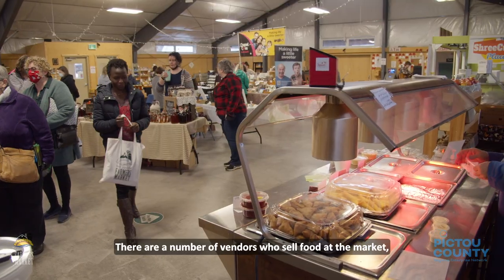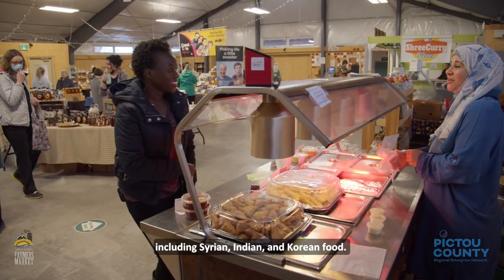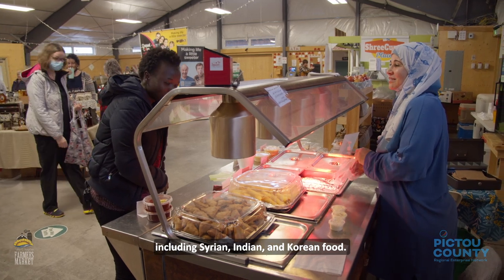There are a number of vendors who sell food at the market, including Syrian, Indian, and Korean food.